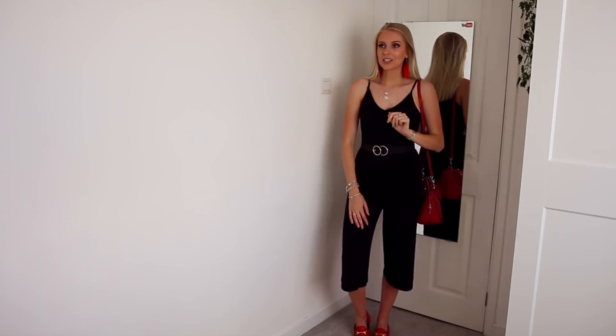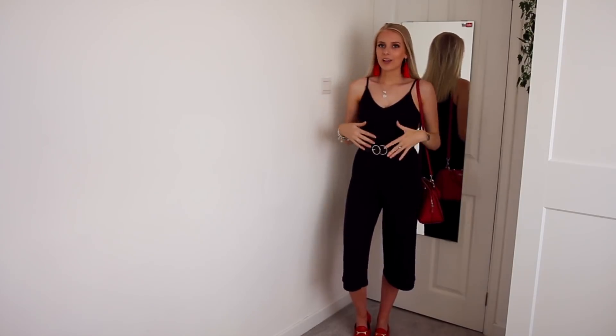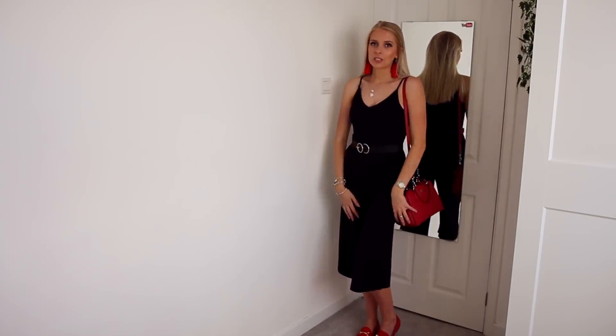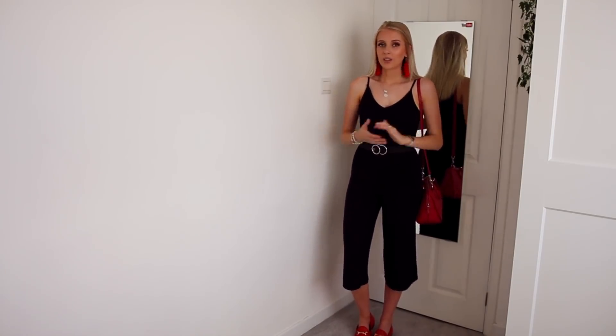I've got my little red bag because this is my daytime edition of this outfit. I'd probably switch this bag to like a red faux fur if I was going out for a meal or something like that.